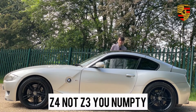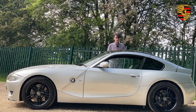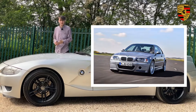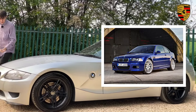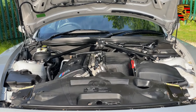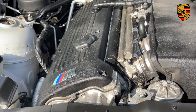The best way of thinking of the Z4 M Coupe is that it's a BMW M3 E46 crammed into the body of a small little sports car. It shares so much with the E46: the rear subframe, the limited slip differential, and the brake discs come from an M3 CSL, and the calipers come from an M3 Competition. It even shares the same 3.2-litre straight-six engine.